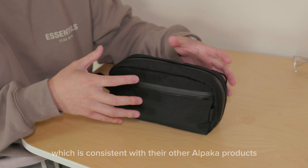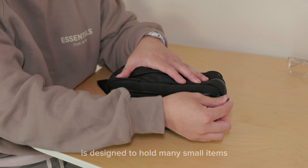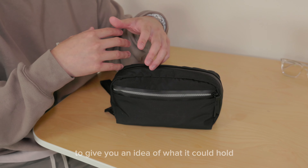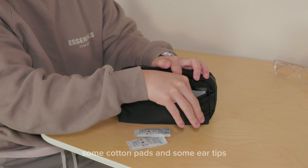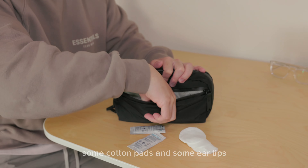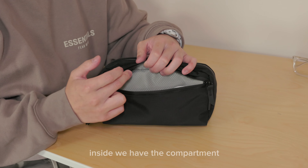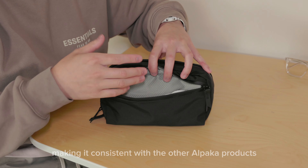The front compartment is designed to hold many small items for quick access. For this video I've already loaded some items to give you an idea of what it could hold. Inside I've got some glasses wipes, some cotton pads, and some ear tips stored in here.